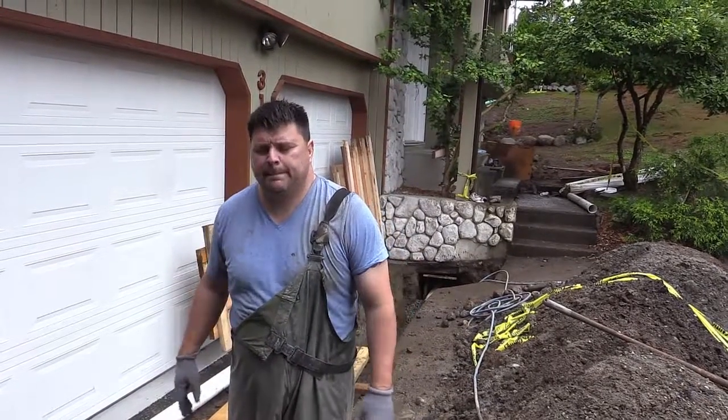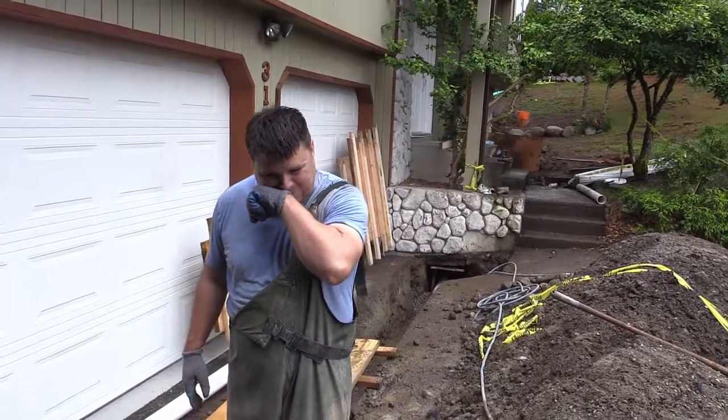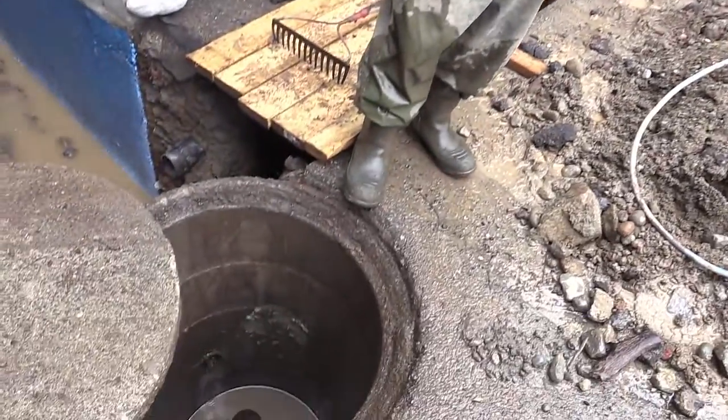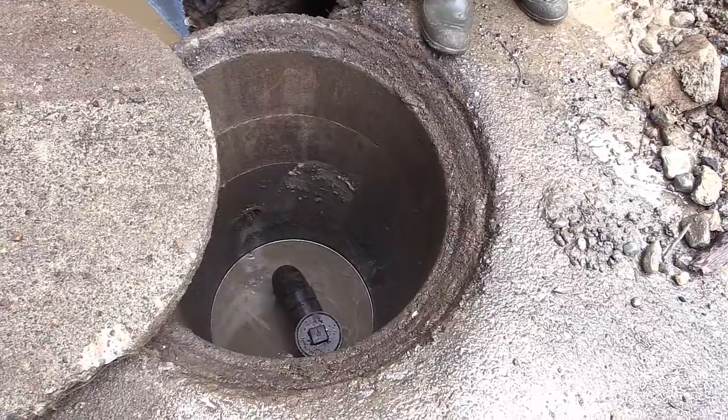We're on site here again with Phil. Phil, we have a few things going on here today. Can you explain what the problem was and where we are? Yeah, well they had a sump that was just full of dirt and rocks — like giant rocks — right to the top of the pipe, so it wasn't draining whatsoever.